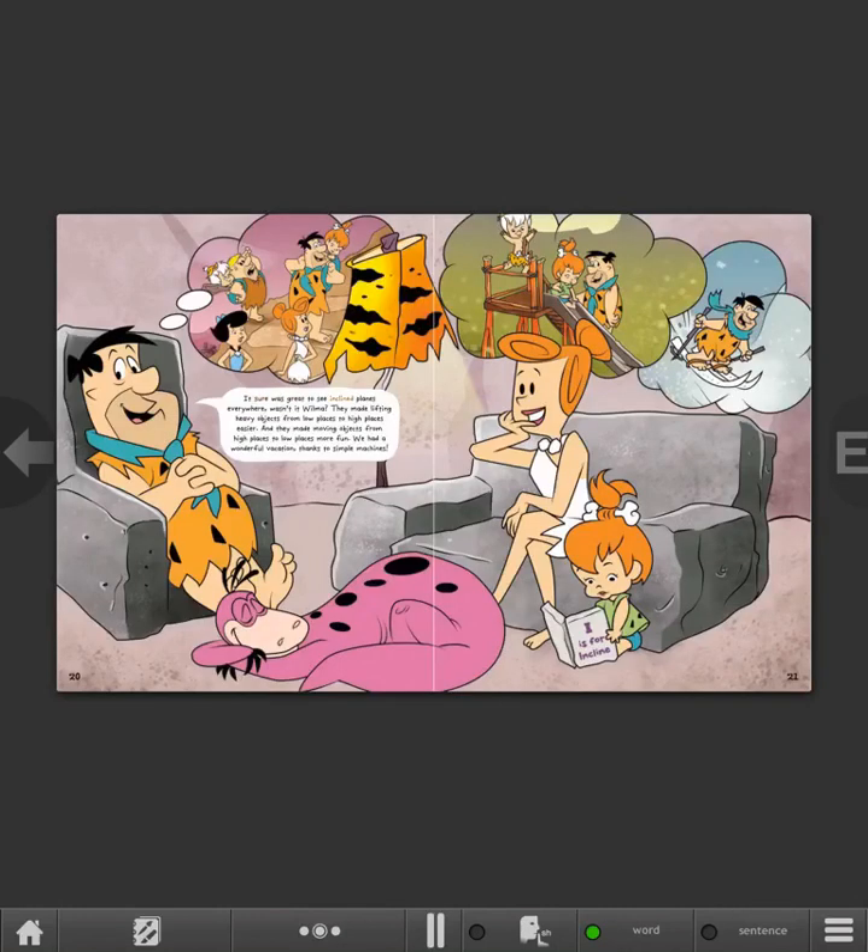It sure was great to see inclined planes everywhere, wasn't it, Wilma? They made lifting heavy objects from low places to high places easier, and they made moving objects from high places to low places more fun. We had a wonderful vacation thanks to simple machines. Simple Machines Lobby — have a great day! Bye!